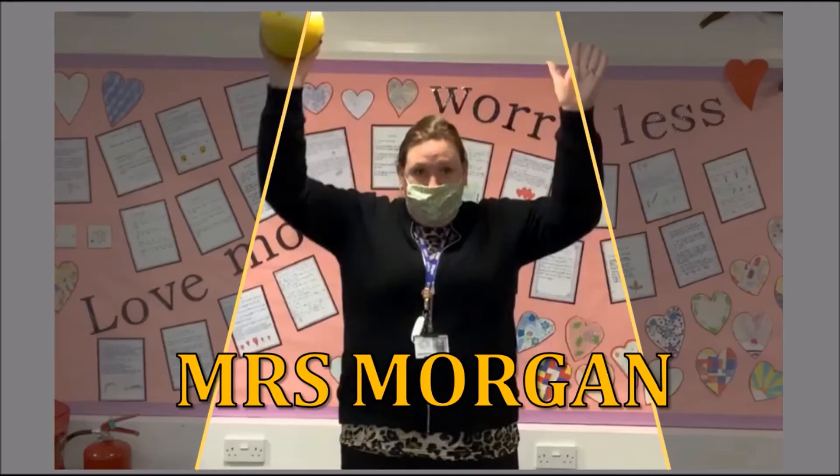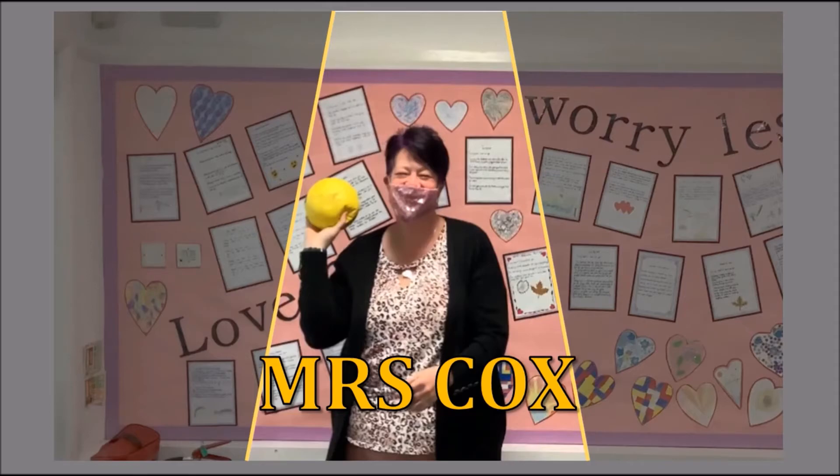As always, I have some new members of staff for you to compete against. Today, testing their throwing and catching skills, we have Mrs Morgan and Mrs Cox. Let's see how they got on.